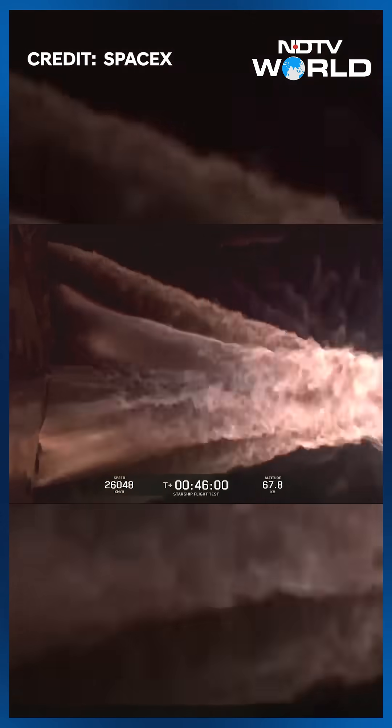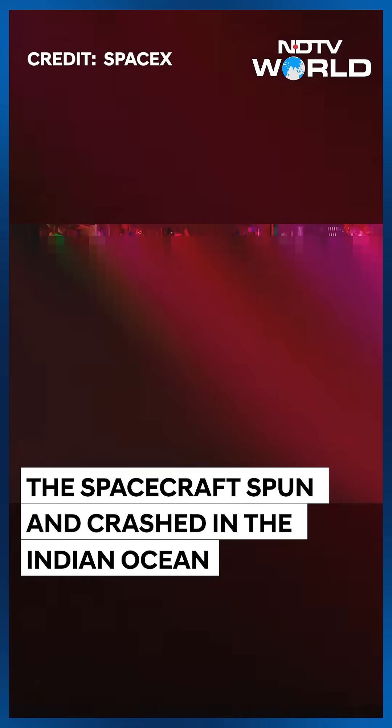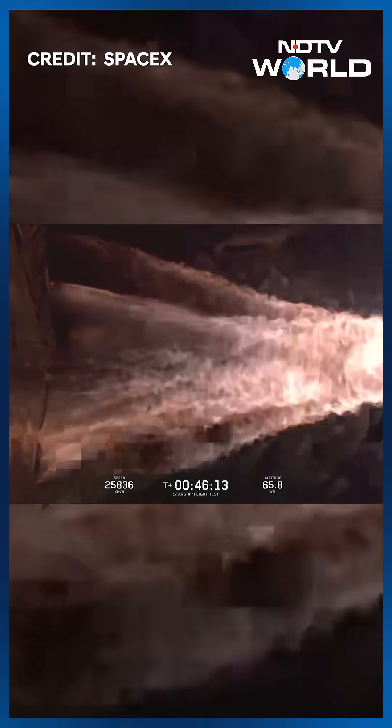We are at the phase where we would expect entry to start within the next minute or so. We are entering uncontrolled, but again we're entering into an airspace and sea space that is cleared and monitored in advance of launch and before we get to this phase.